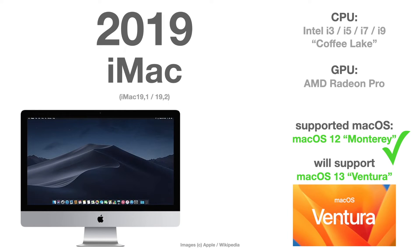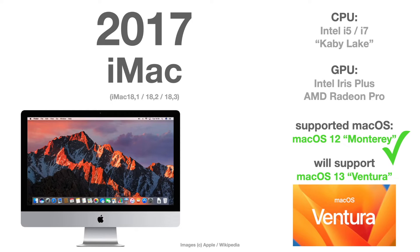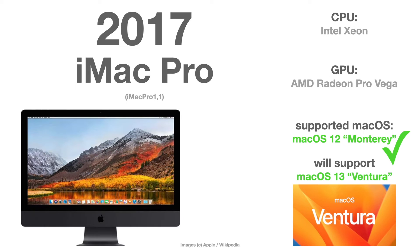Same for the 2019 iMac and same for the 2017 iMac, which is the iMac 18. In 2017 the iMac Pro was also released, and this is also fully supported.